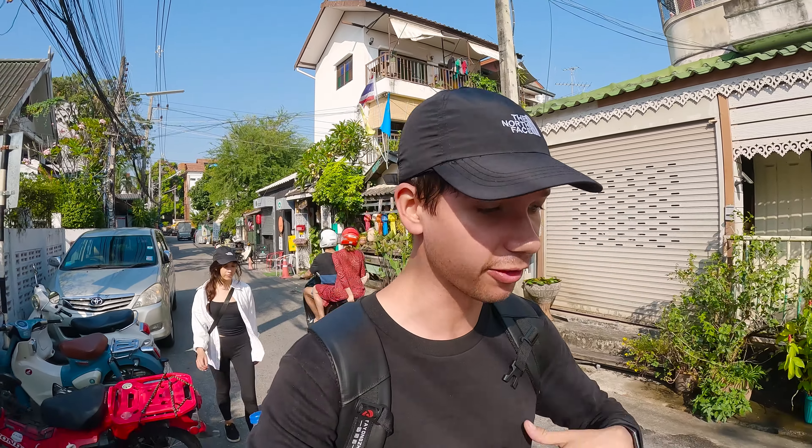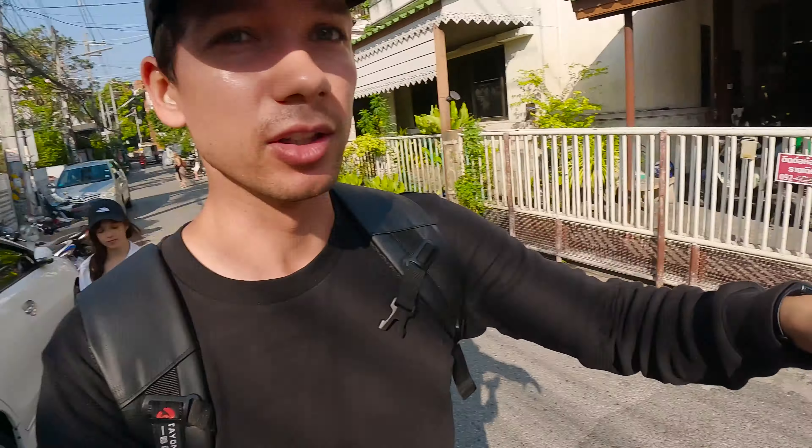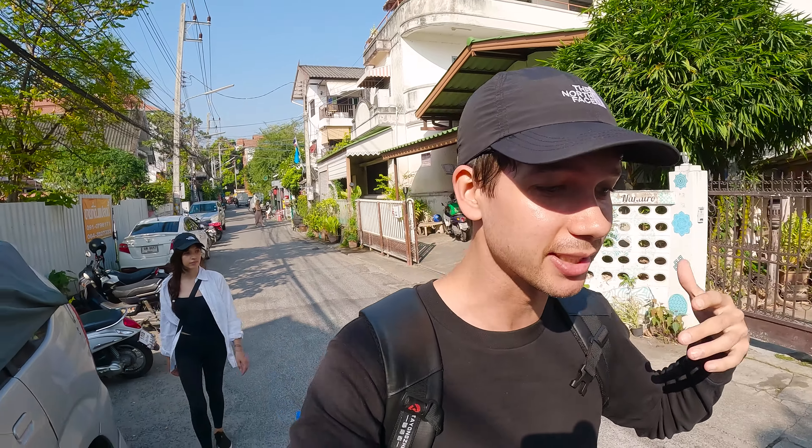We've been walking along these streets for about five minutes now and I just love the way that Chiang Mai is laid out. There are these massive streets with big stores and apartment buildings that feel very modern, and then you go down into a street like this where it's very narrow with houses, local shops, restaurants, and people selling street food. I think we're about five minutes away from our scooter and I can't wait to see what it's like actually driving here.